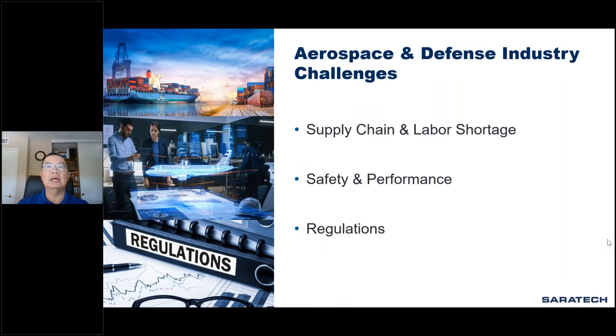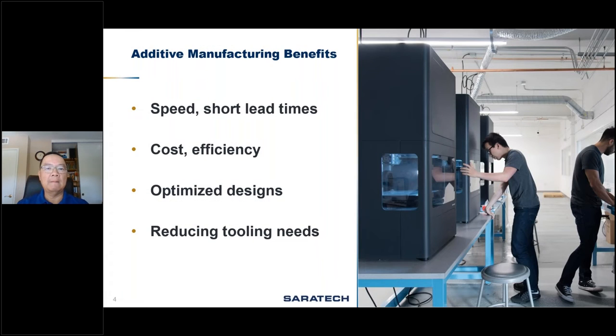So how do you alleviate some of these pressures? Well, additive manufacturing or 3D printing could be one of the areas where you can look to do that. It helps you speed up production, cut lead times, reduce cost, and increase efficiency. You can do amazing things in 3D printing that you couldn't do with traditional manufacturing. You can create tooling and speed up production in many different ways, and hopefully today in this webinar we'll be able to show you some of those ways.